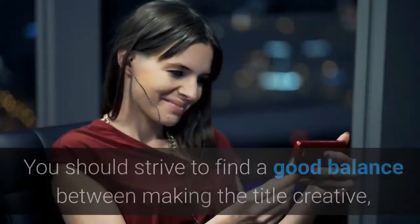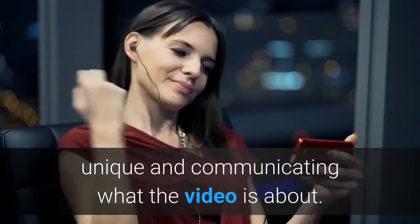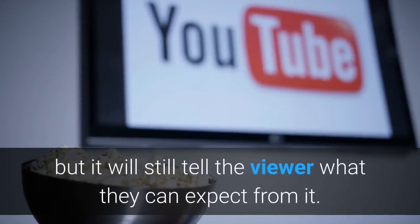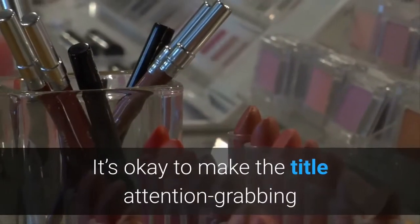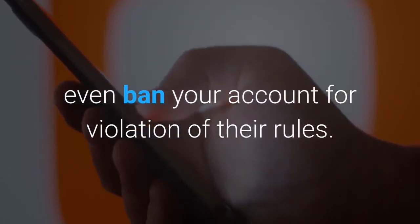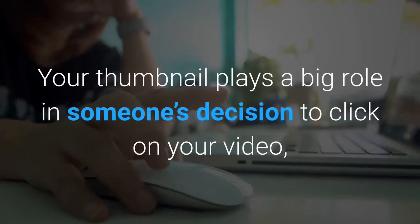Choose and optimize your video title. Your title should be short (under 50 characters), catchy, and descriptive. Strive to find a good balance between making the title creative and unique while communicating what the video is about. Remember to use keywords in the title as well. It's okay to make the title attention-grabbing, but don't make it misleading or clickbait — viewers don't like this and will leave dislikes and negative comments. If you often use misleading titles, YouTube might even ban your account for violation of their rules.